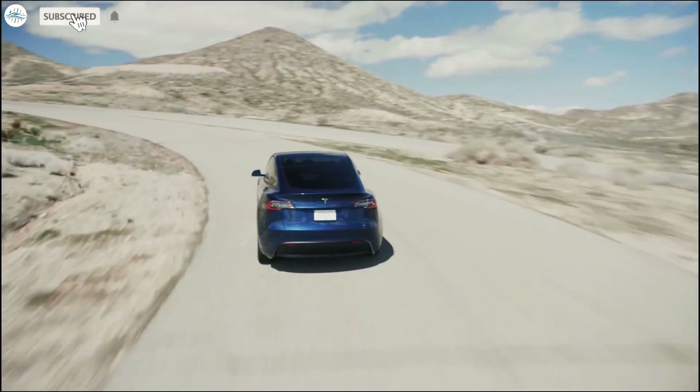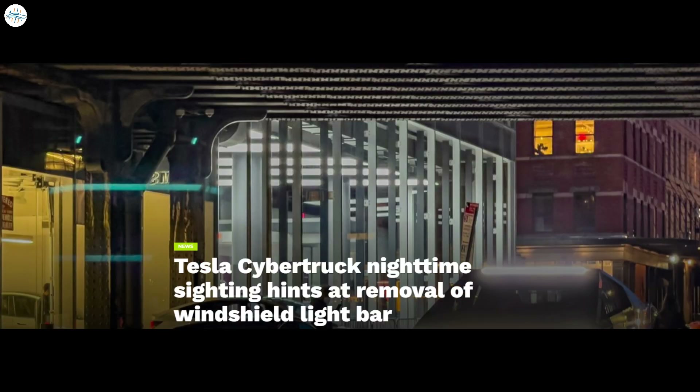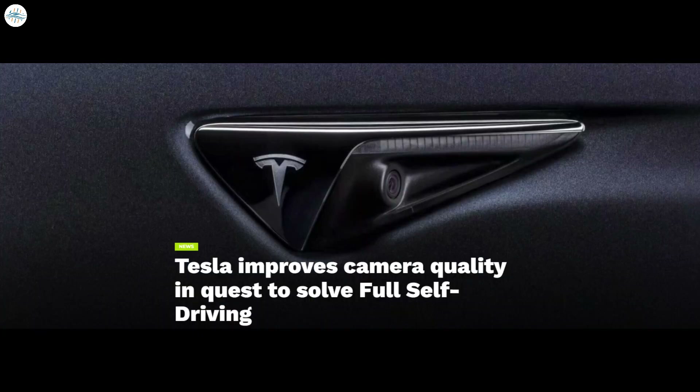Today we have brought you the latest Tesla news. Tesla Cybertruck dual-motor close-up shows supermanifold V2, beefy wiper motor, and cool interior details. Tesla Cybertruck nighttime sighting hints at removal of windshield light bar. Tesla submits Gigafactory Mexico's Environmental Impact Report under codename Project Mario. And Tesla improves camera quality in quest to solve full self-driving.